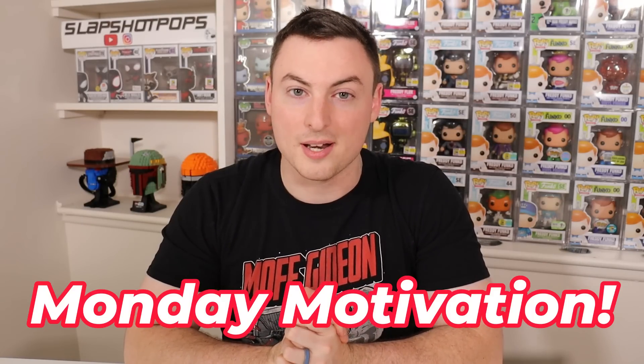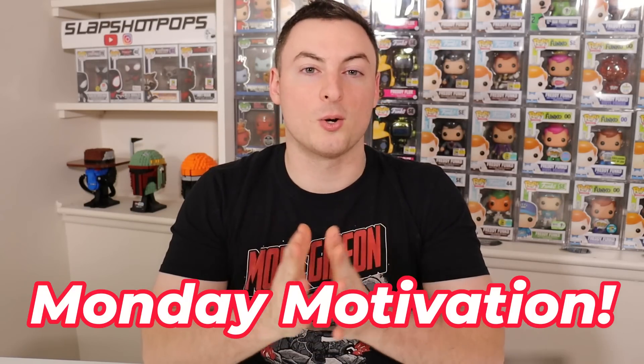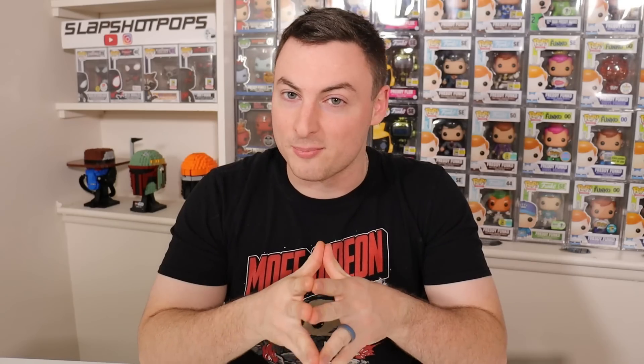Once again, huge shout out Daryl — thank you so much. Jason, thank you so much. And Ryan, just truly blown away by everybody's generosity. So that's going to do it for the unboxing portion of today's video. But since it is Monday, it is time for our Monday motivation segment. Every single week we like to bring you guys a small piece of Monday motivation to help kickstart your week and get you through the toughest day of the week, which is of course Monday.